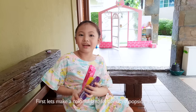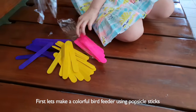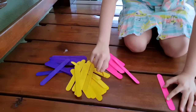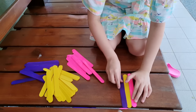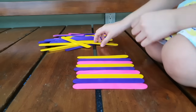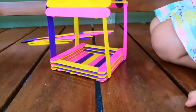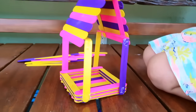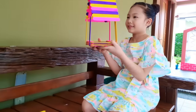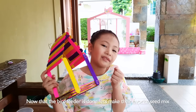First, let's make a colorful bird feeder using these popsicle sticks. Now that they're pretty, they're ready. When they're done, let's make their favorite seed mix.